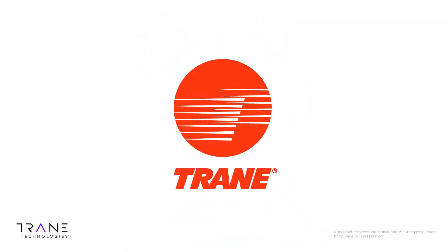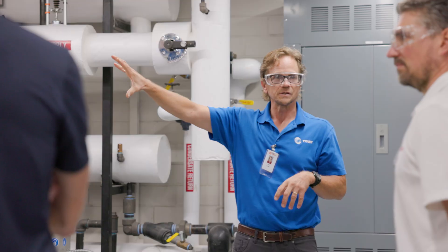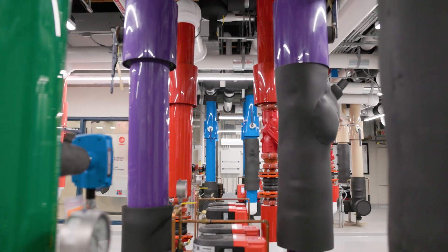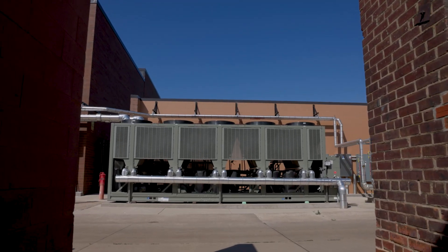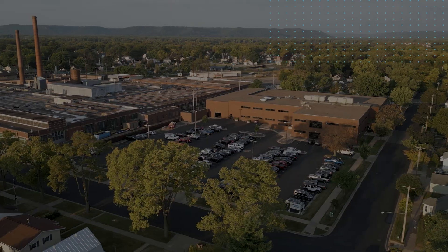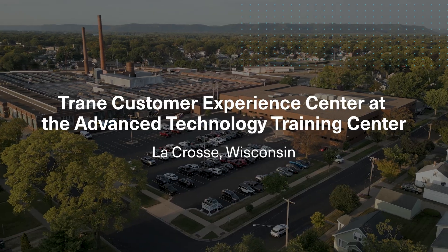Innovation doesn't happen overnight. Here at Trane, our past accomplishments serve as the building blocks for future generations of problem solvers. It's in our DNA to find creative yet practical answers to present-day challenges. Today that means electrified heat that is reliable even in cold weather. Welcome to the Trane Customer Experience Center.